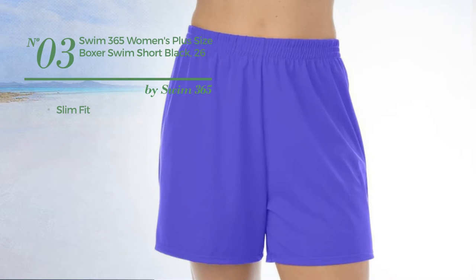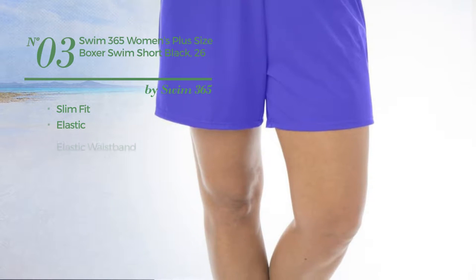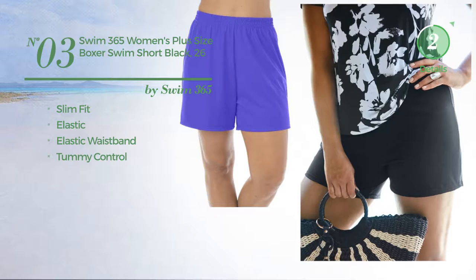Number 3. A Slim Fit Garment produced with elastic material. This garment includes an elastic waistband and tummy control. Available just in black color.